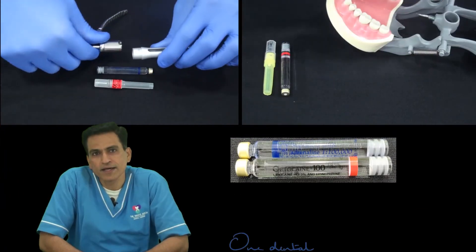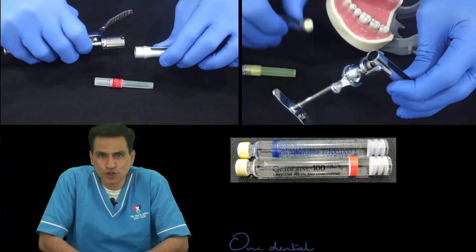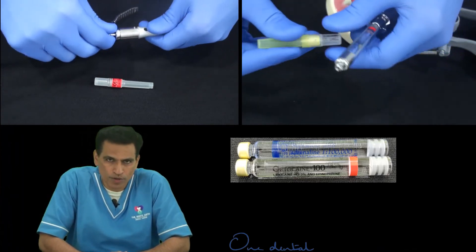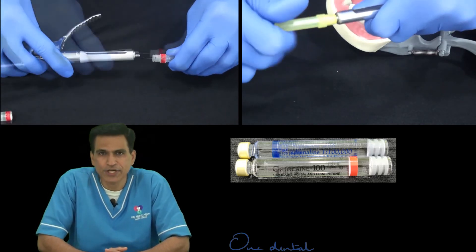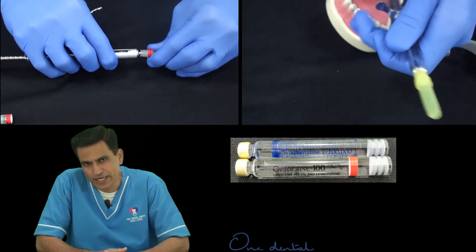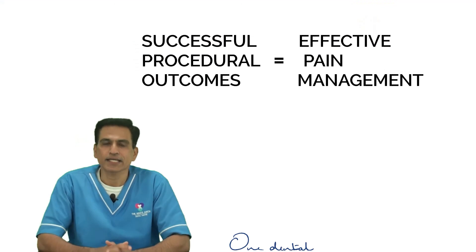A cartridge enables controlled deposition of the solution. One also cannot unknowingly deposit more than intended. Deposition should ideally happen at only one ml per minute, and the cartridge enables the same, thereby causing less discomfort and a better anesthetic effect for the patient.